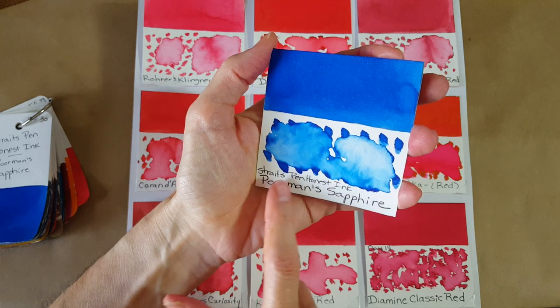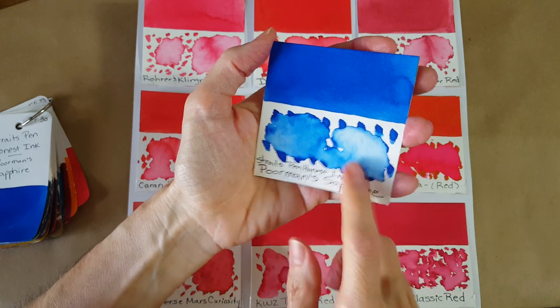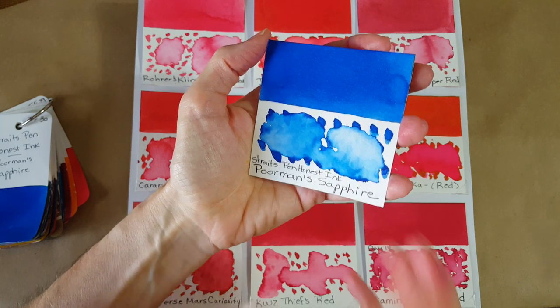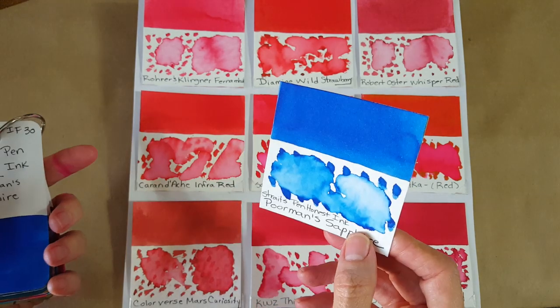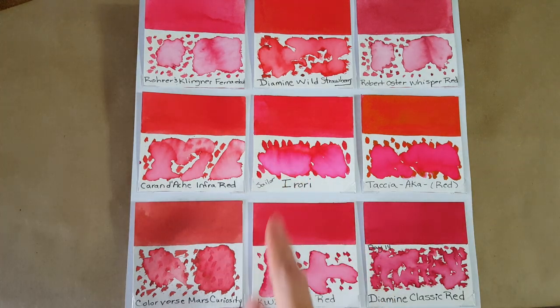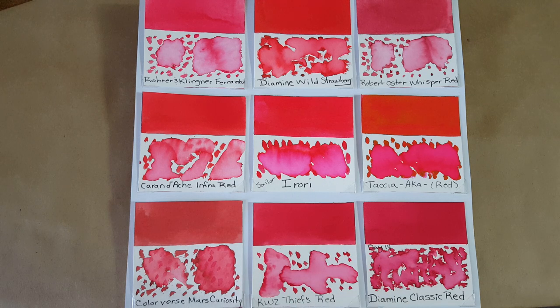Tomorrow will be neat because just like the Sailor inks, I have not explored Straights Pen Honest Ink yet — it's going to be the very first time I get nib to paper with their inks. There's a whole exploration we can do and there are eight of them, so I'll see you tomorrow. I'd love to hear what you think of this red — it took me by shock. I thought I wasn't going to like it and I ended up loving it, so let me know in the comments!